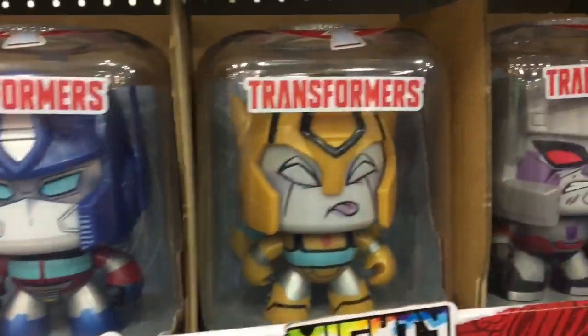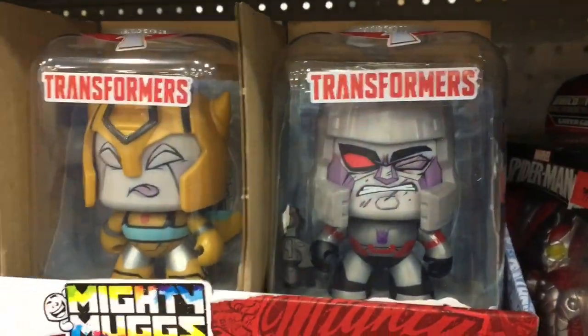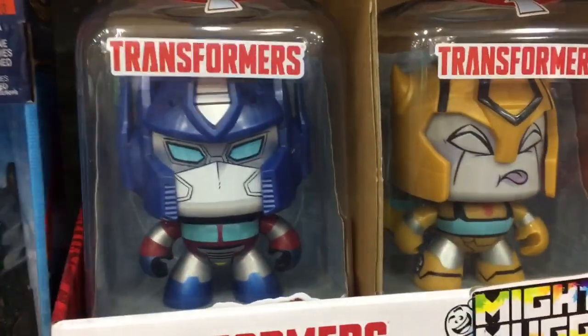Transformers have now invaded Mighty Marks. The new Marks have different rotating facial expressions. These are a lot of fun and have more play value than your average Funko Pop.